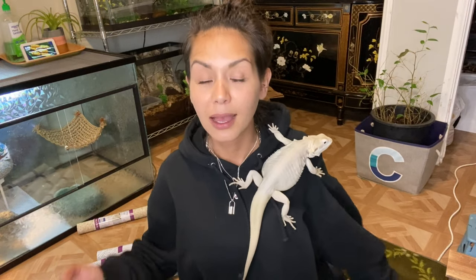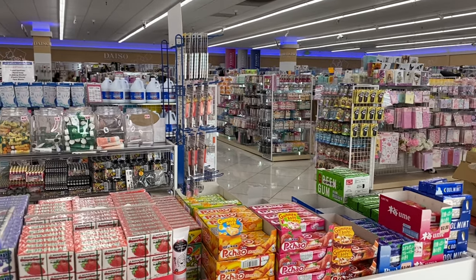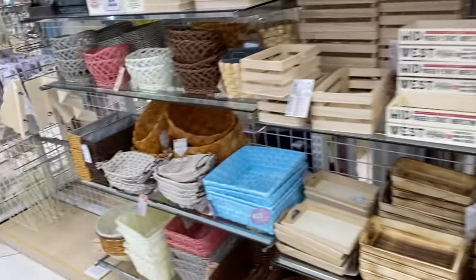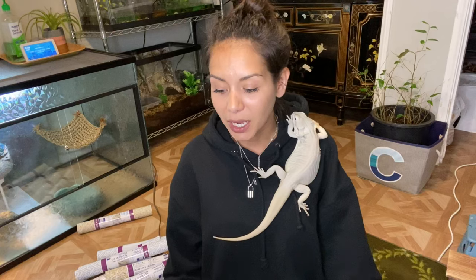My second favorite cheap go-to spot is called Daiso — I'm so sorry if I'm saying it wrong — but it's like a Japanese Dollar Tree, except the most expensive thing is ten dollars. I am absolutely obsessed with anything Japanese — I've been to Japan once and that store reminds me exactly of how Japan is. I'm not sure if Daiso is everywhere, but I know they're definitely in California and they should spread more in America because it's a freaking awesome store.